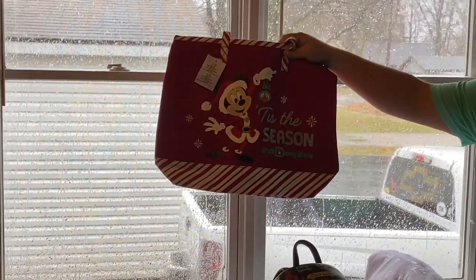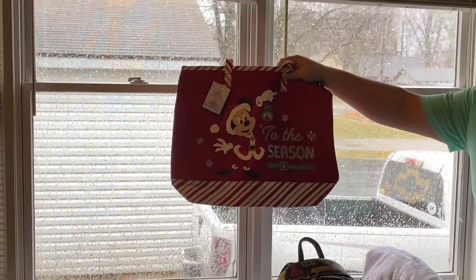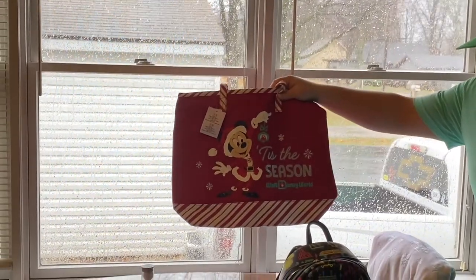Jen had to have the 'Tis the Season' bag. It's actually $20 if you buy it with any of your purchases, so just an FYI.